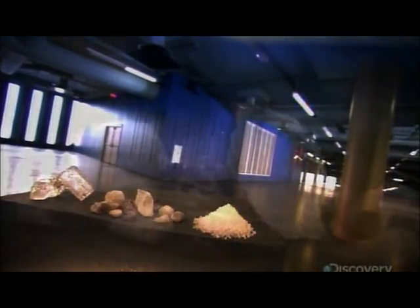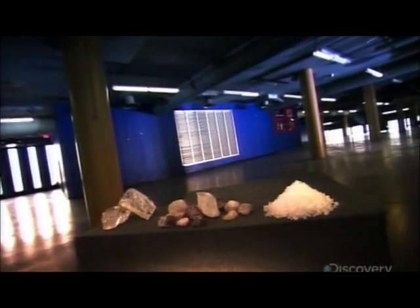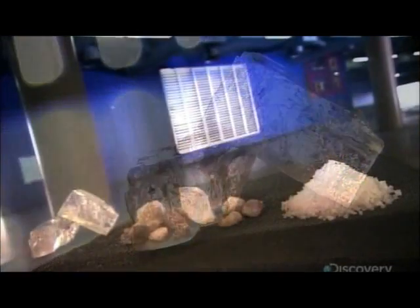When the road ahead is a sheet of ice, rock salt can make the problem melt away. Salt lowers the melting point of water to thaw ice and also prevents its formation. Salt was first used to de-ice highways and walkways in the 1930s, but it was only in the 1960s that its use spread.